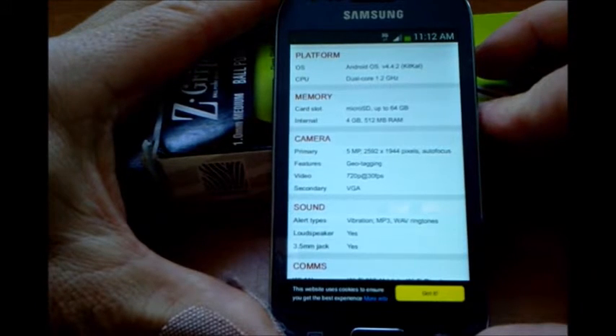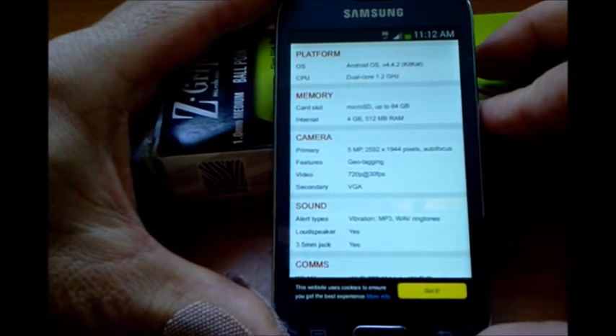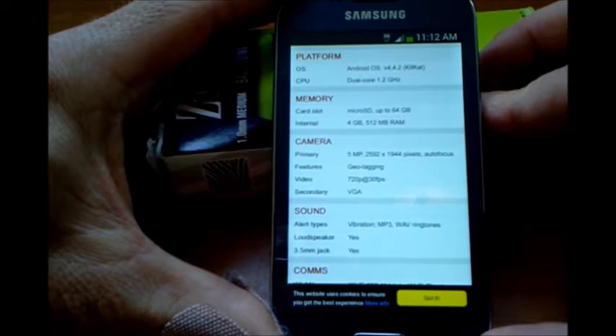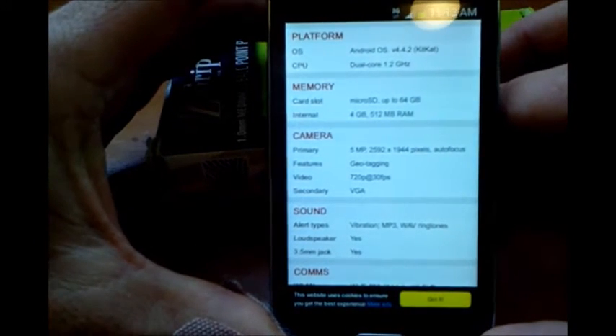The Samsung Galaxy Ace Style is the best Android deal right now on Straight Talk Wireless. You can pick up this Samsung Galaxy Ace Style refurbished for under 50 bucks with free shipping. Check out the specs on this bad boy.